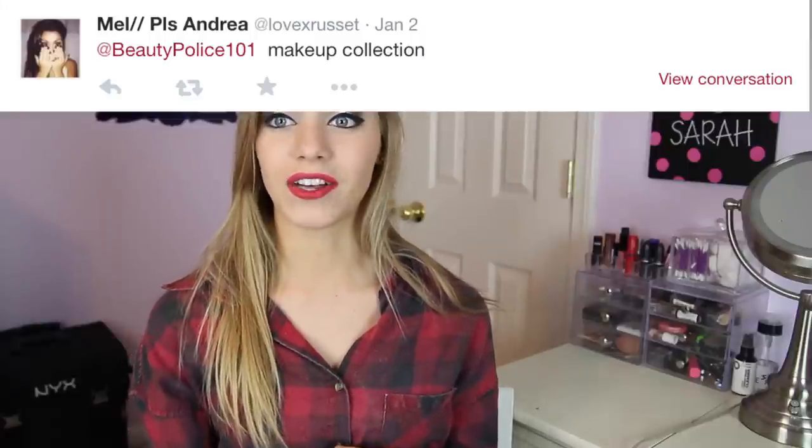Hey guys, it's Beauty Police 101 and today I'm filming my most requested video of all time. There are two videos most requested for beauty gurus: room tour and makeup collection. I've done a couple room tours and only one makeup collection — that was when I had about a thousand subscribers. Today I'm here with almost 270,000 subscribers, and I'm ready to do another one. I asked you guys on Twitter what to film and you all said makeup collection. Today I decided to organize my stuff and show you how I like to store my makeup.